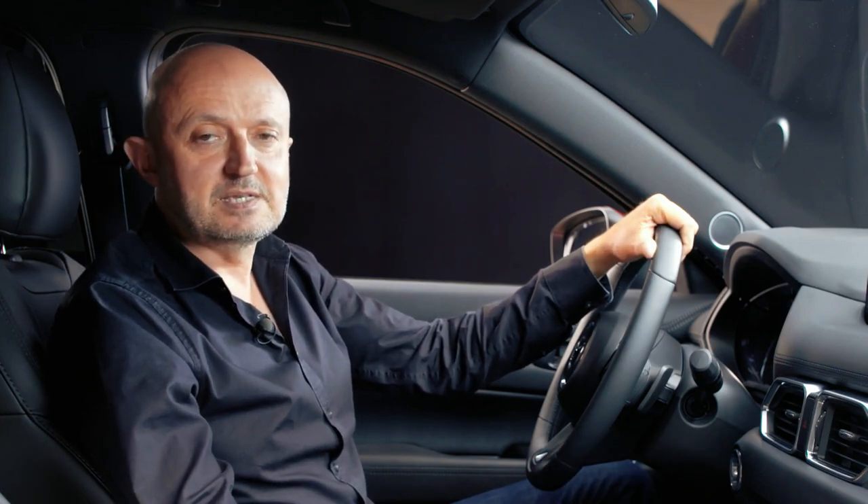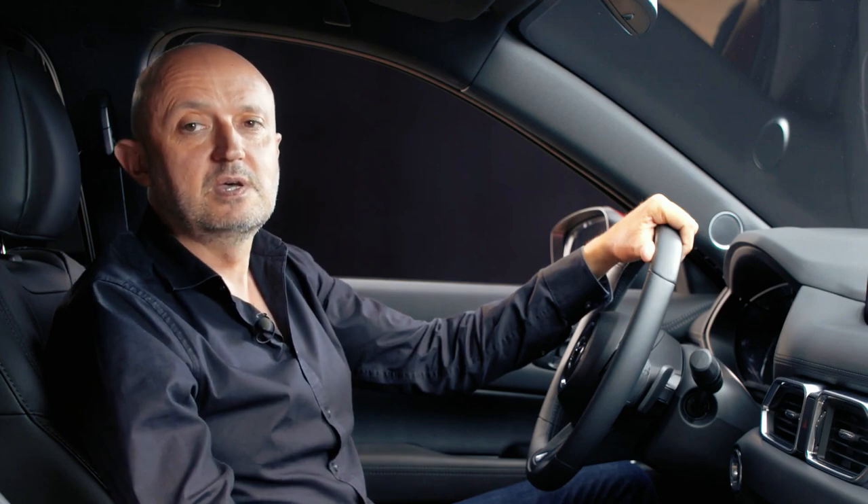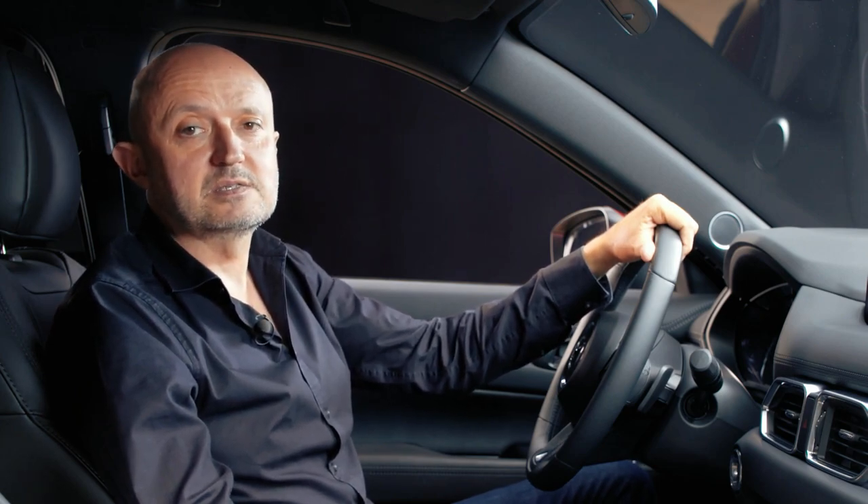With its focus on design, comfort, functionality and premium quality throughout, the Mazda CX-5 interior competes with the very best cars in the class.